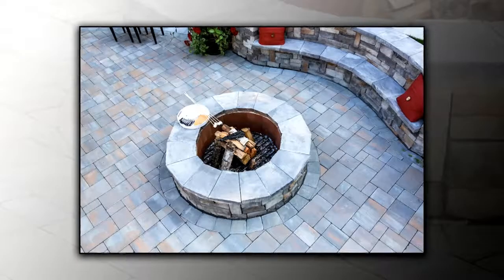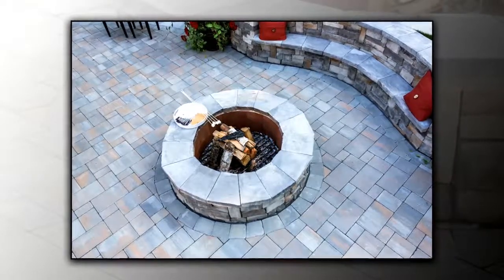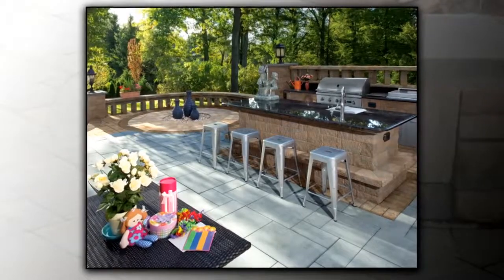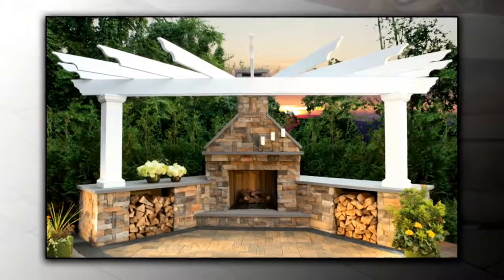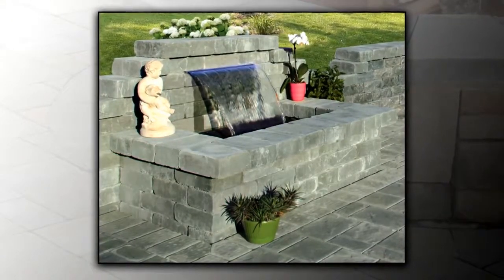So let's talk about some of the options that Cambridge Pavers offers to people, especially this season when we want to get outside and enjoy our space. Absolutely, homeowners really want to focus on building that outdoor oasis. We have some dynamic products such as fire pits, outdoor kitchens, pergolas, fireplaces, and even waterfalls, so it really would give neighborhood envy to your backyard.